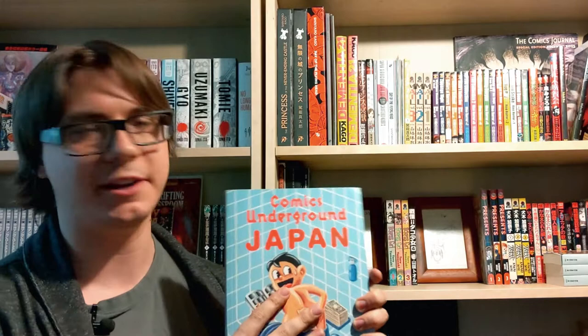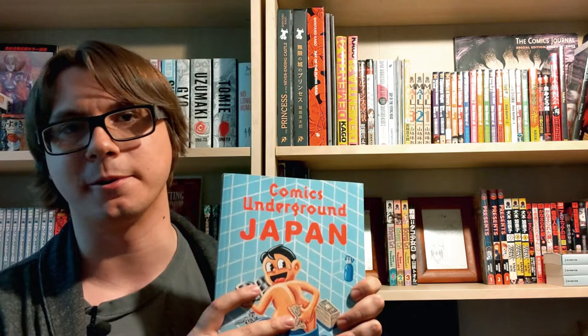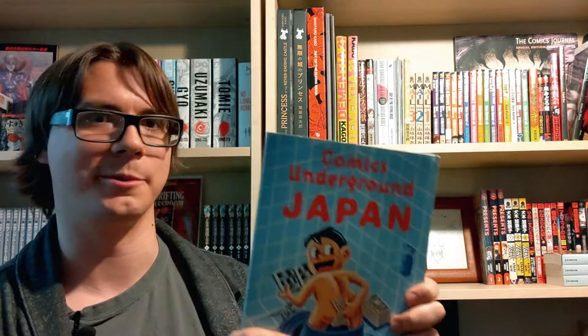Next up we have Comics Underground Japan. This is a compilation book that includes both a story by Suehiro Maruo and a story by Hideshi Hino, as well as a whole bunch of other super cool comics from Japan. This is really worth getting if you're into horror manga — even these days you can pick this up for like $20 or $30. Definitely worth picking up.